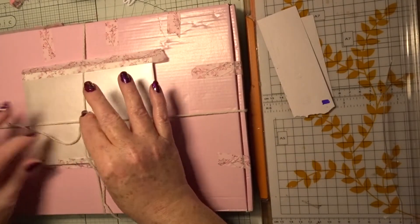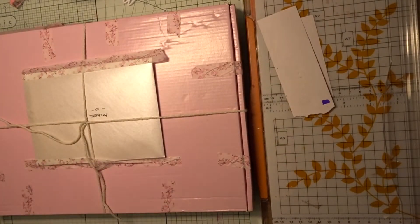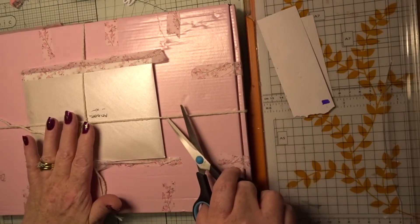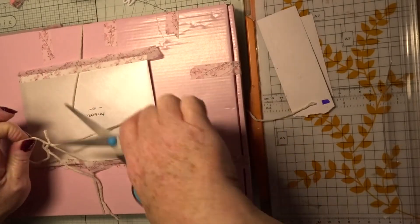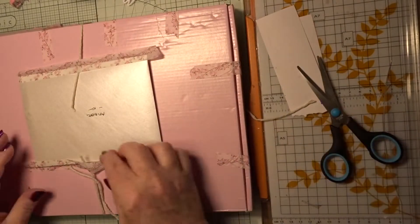He loves these little boxes. I made a book, a magazine, and some extras for him. Let me put it in this nice box. Very nice. I love that washi tape.